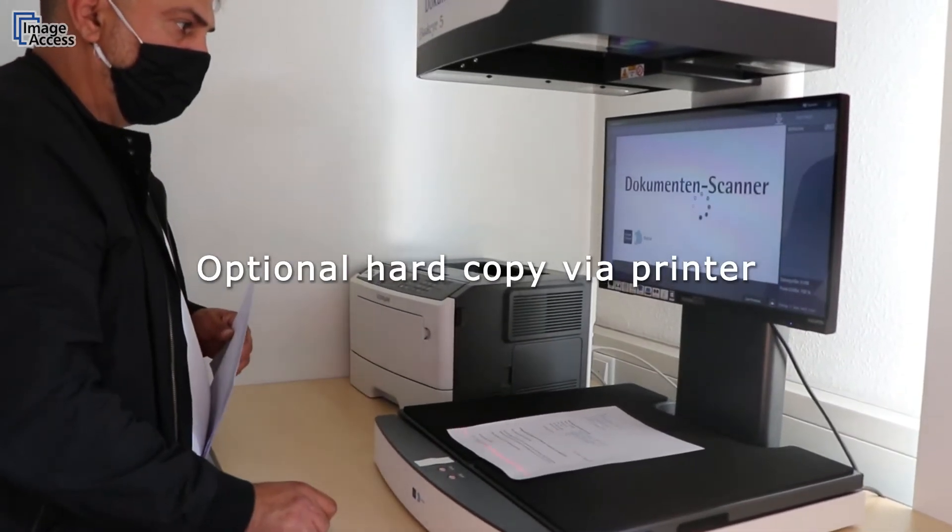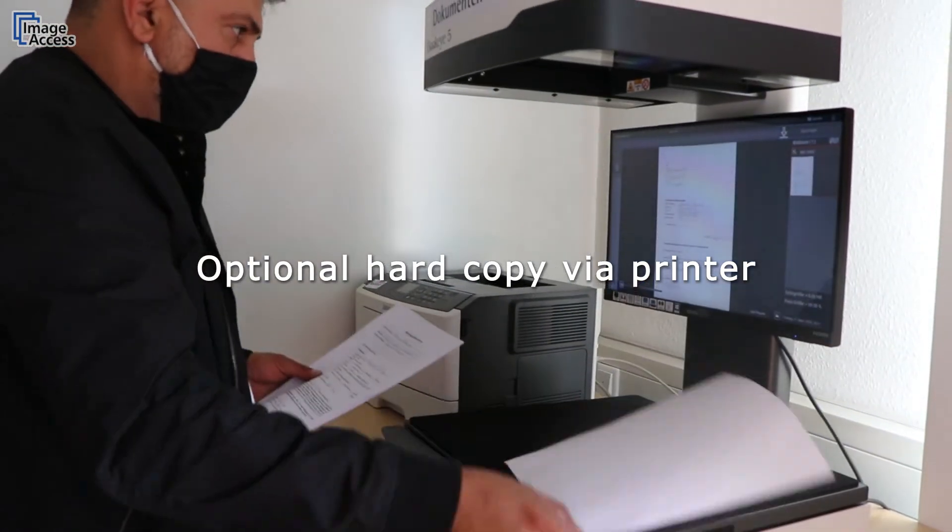Alternatively, analog printing is also possible. All that is required is to connect the scanner to a printer.